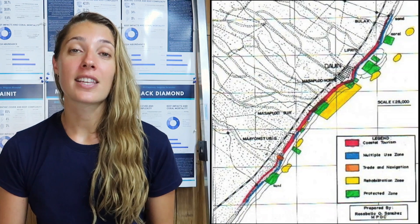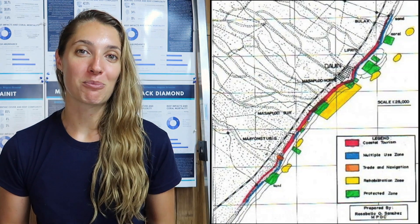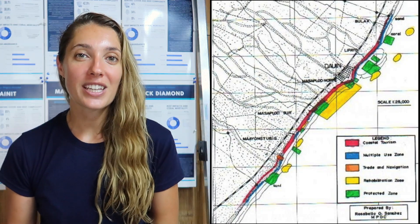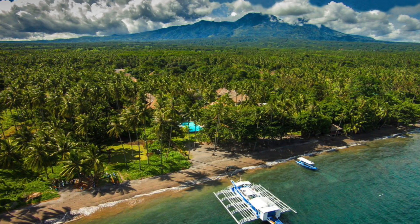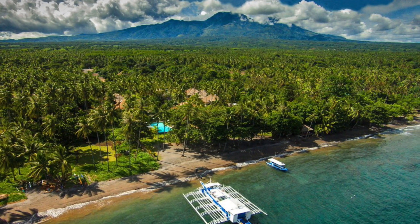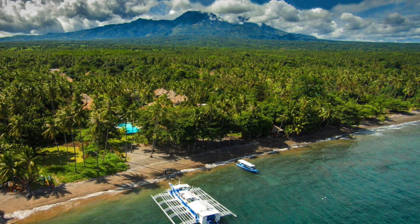Nineteen core sites were selected for both seasonal and annual monitoring. These nineteen core sites vary in benthic composition and fish community structure, while also accounting for the zoning history of the municipality's no-take marine protected areas. The sites include fifty-metre transects which are laid out parallel to the reef crest at both five and ten-metre depth ranges.